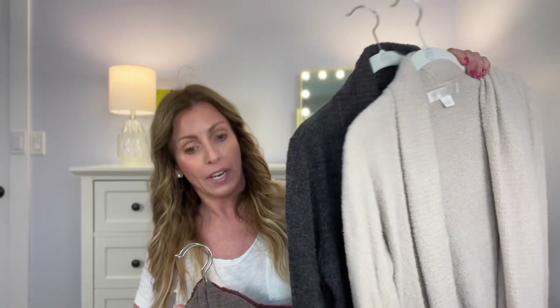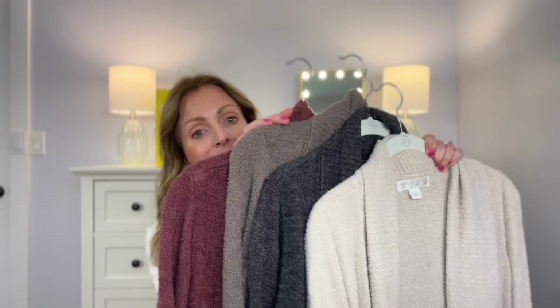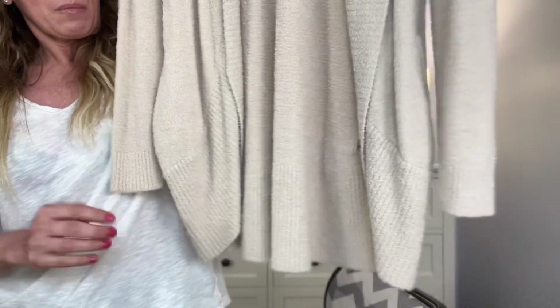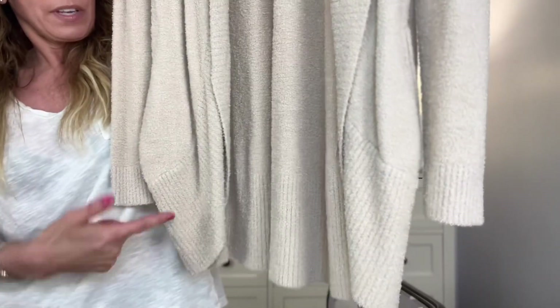My next items are Barefoot Dreams. I know it's really hard to think of sweaters while it's 100 degrees outside, but these are my absolute favorite cardigans. This is the Barefoot Dreams Circle Cardigan. I have it in an off-white color, a gray heather, a brown, and a rosewood color — that's how much I love these sweaters. They are amazing and so unbelievably soft. They don't lose their shape — I wash and dry them in the wintertime. They have a beautiful look to them.